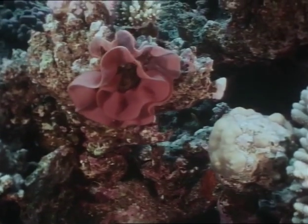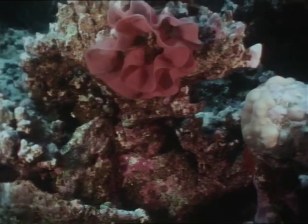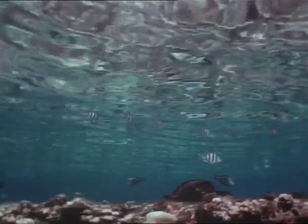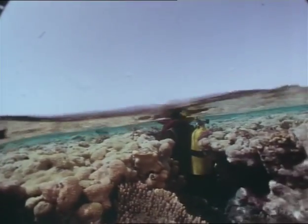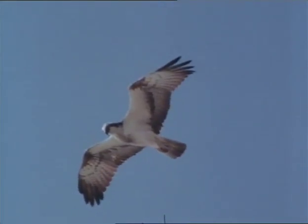These beautiful and delicate circles of lace are the eggs of a small marine snail. Surfacing, we were greeted by the ospreys out for their evening's fishing, presaging the sunset and the night, when Krav and Anne return to the reef.